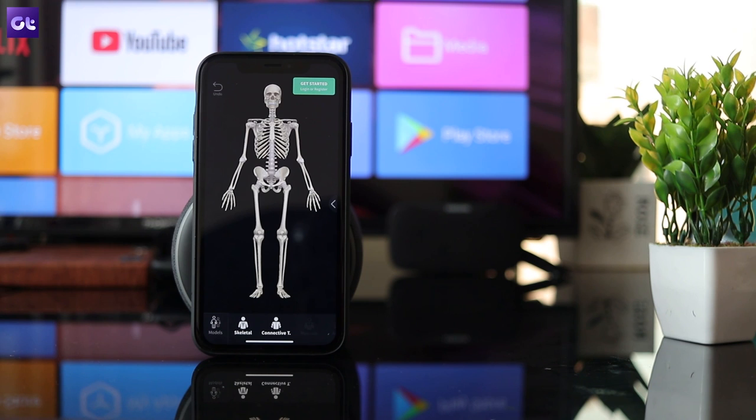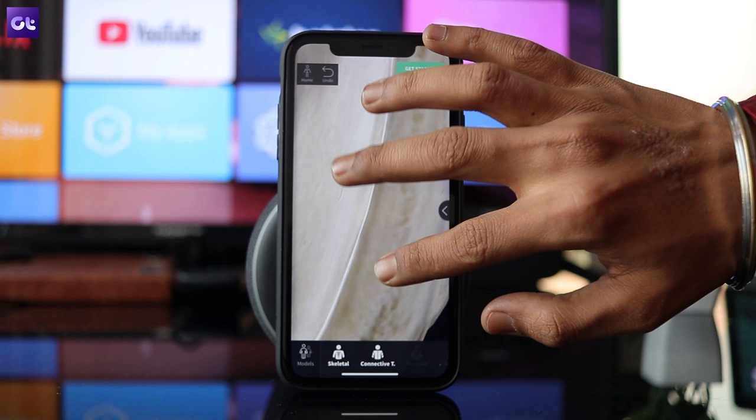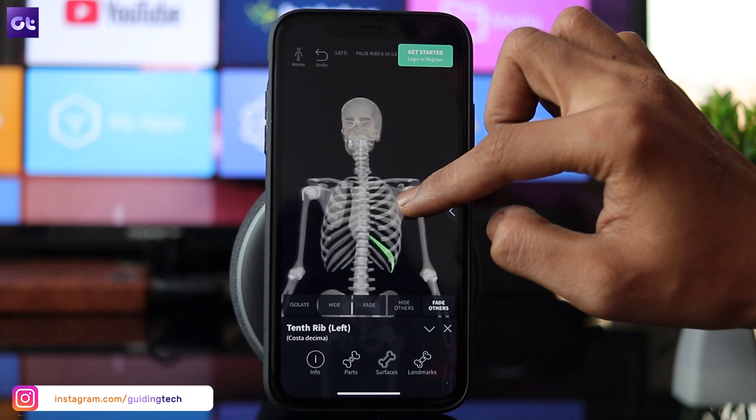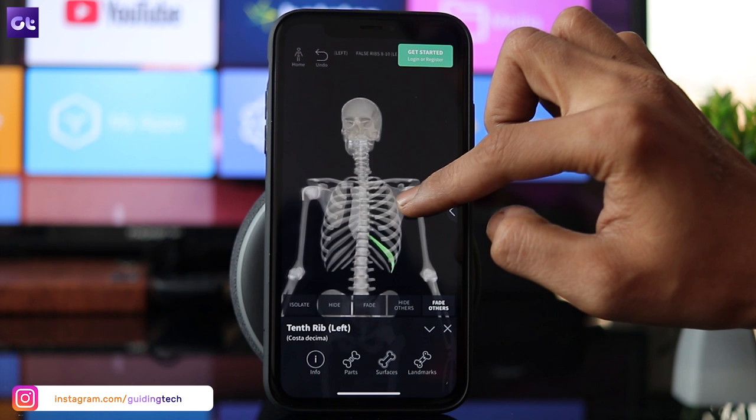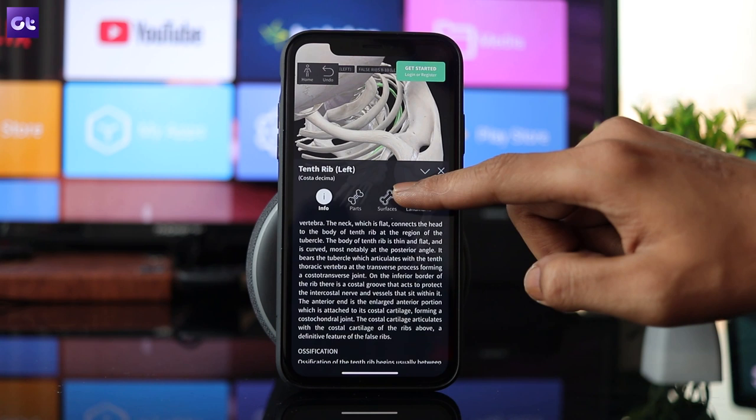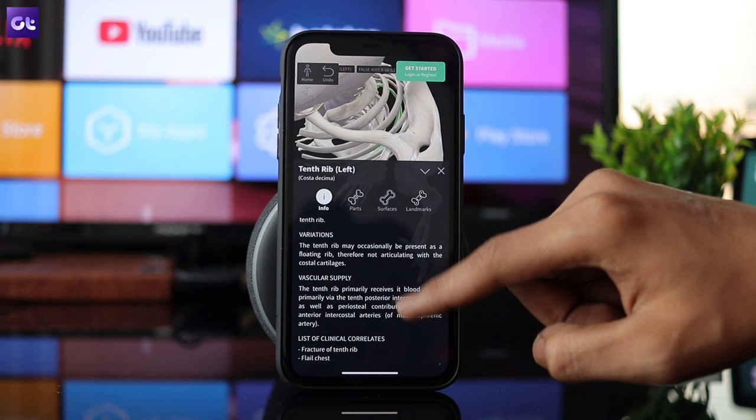Next up, we have Complete Anatomy 19, another great educational app with which you can learn about the human body by looking at it up close — like real close. The app features a variety of accurate 3D human anatomy models that you can interact with. There are over 13,000 structures in total with real-time muscle movements and over a thousand animations. If you are a student or just want to learn more about human anatomy, you should definitely check this one out. The premium version even includes detailed courses on human anatomy from leading experts, which you can try out with the 3-day trial period.